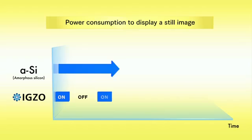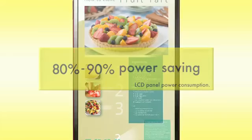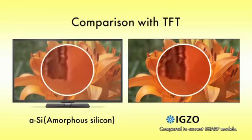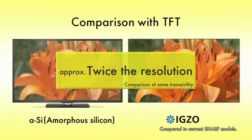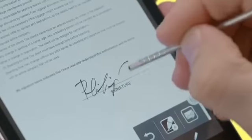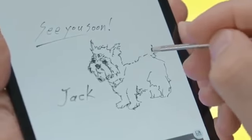IGZO's greatest feature is its low power consumption in displays. IGZO is making waves with its use in smartphones, and twice the resolution of screens to date for a truly beautiful picture. IGZO brings stunning sensitivity to touch panels, giving them the smoothness of writing on paper.